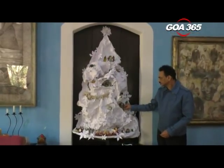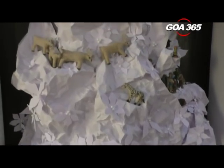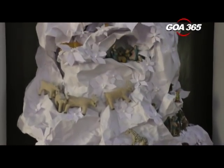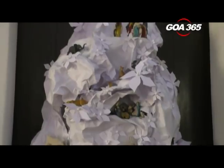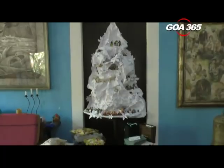Goa 365 visited Wendell's residence in Kolwale to get a first-hand view of his unique creation. Wendell informed us that it took him three months to conceive the idea and three full days to cut and assemble the whole thing together.